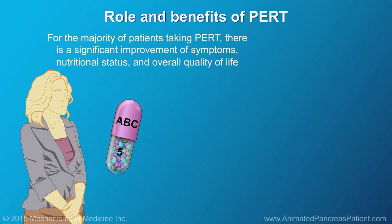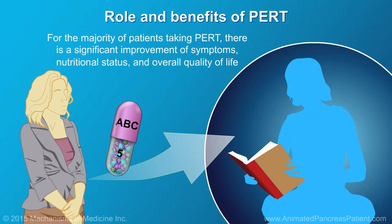For the majority of patients taking PERT, there is a significant improvement of symptoms, nutritional status, and overall quality of life.